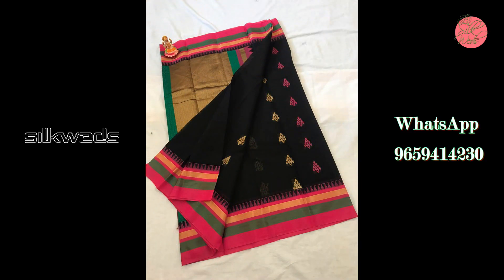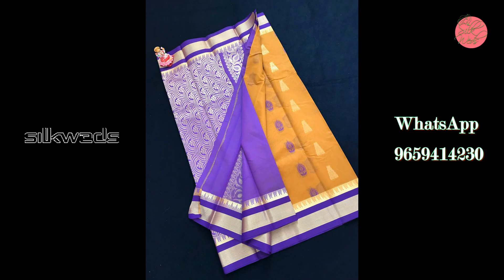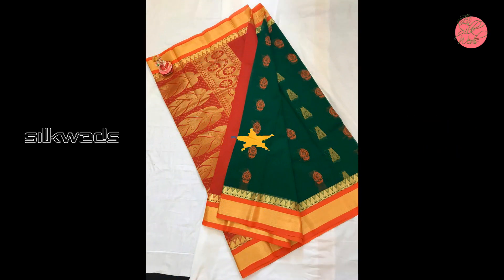If you want to buy these sarees, the WhatsApp number is given on the screen and also in the description box. You can take a screenshot of the saree, send it to the WhatsApp number, and place the order. These sarees are available at a very affordable price.